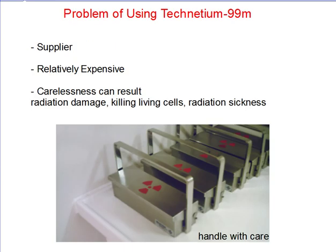However, there are still some problems with using Technetium-99M. The biggest problem is finding a close supplier, since this radioisotope has such a short half-life. If Technetium-99M needs to be transferred from a great distance, it would have broken down by the time it arrives.